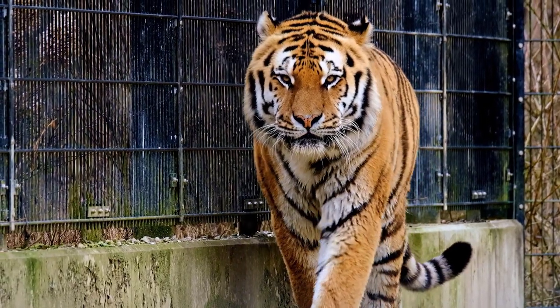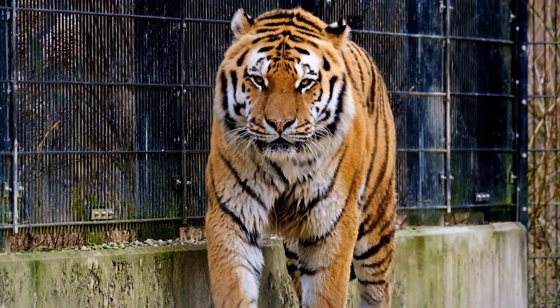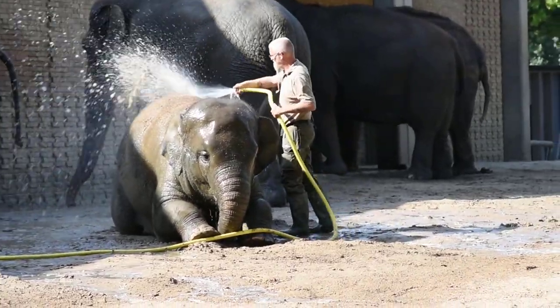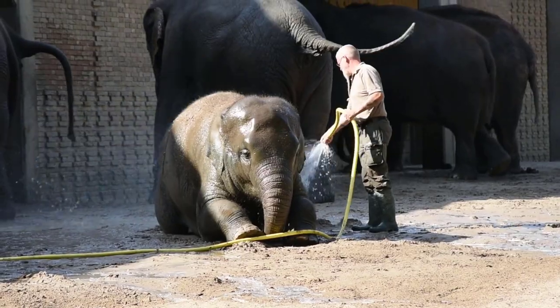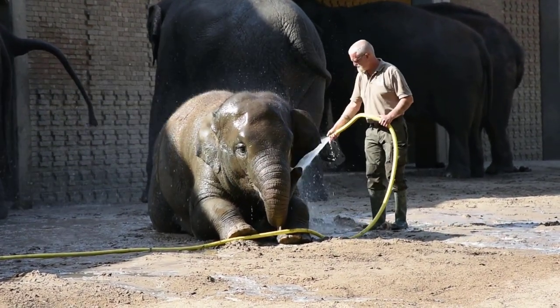It is also fun to study how the animals take care of their offspring. Ask your child if he or she recalls the name of the animal baby. At the end of your day, compare notes.